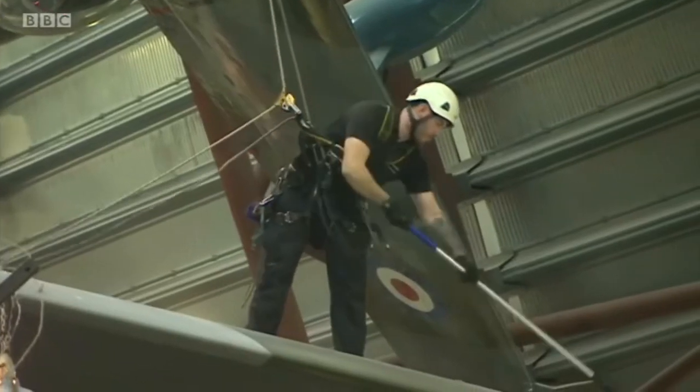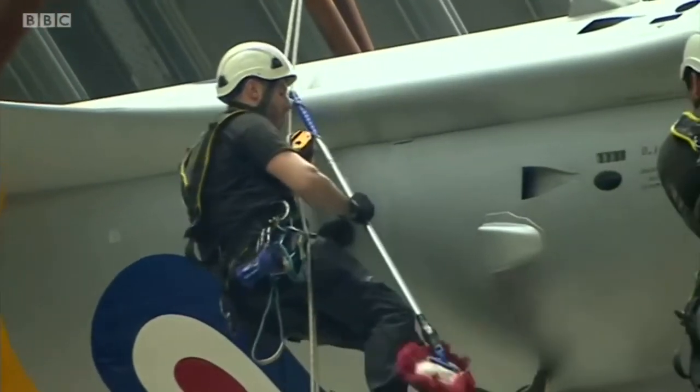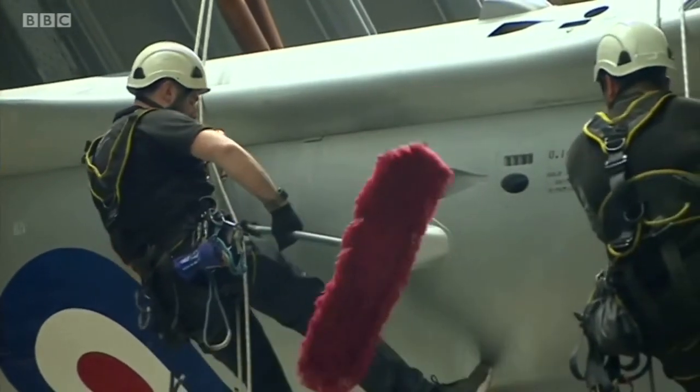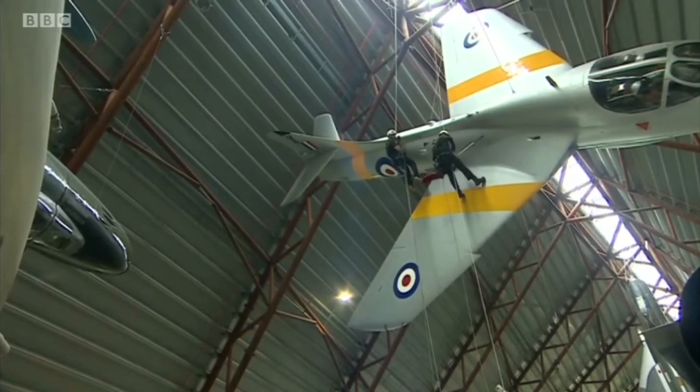And it's not only the height — the scale of this task is incredible. For example, the Vulcan bomber here has a wingspan of 111 feet. That is a whole lot of cleaning. The inspection and clean-up will take place all week. This team are used to all kinds of dizzyingly high projects — some of them have worked on Big Ben in London. Joanne Rittle, BBC Midlands Today, Cosford.